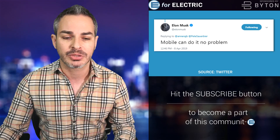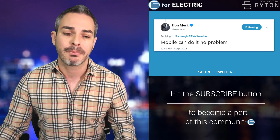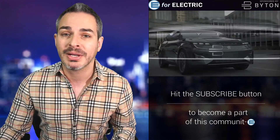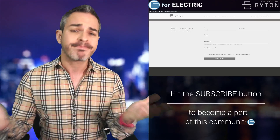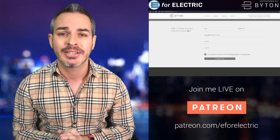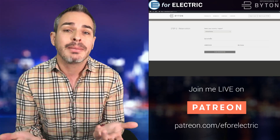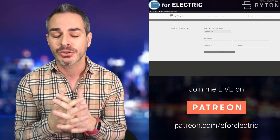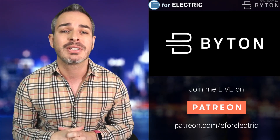Just want to make sure you're aware that this video and channel is sponsored by Byton. Starting at only $45,000 and coming to the US and Europe in 2020, you can reserve yours easily and for free at byton.com or using the reservation link in the description.